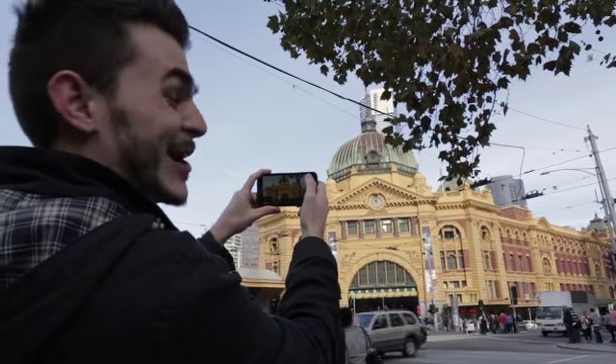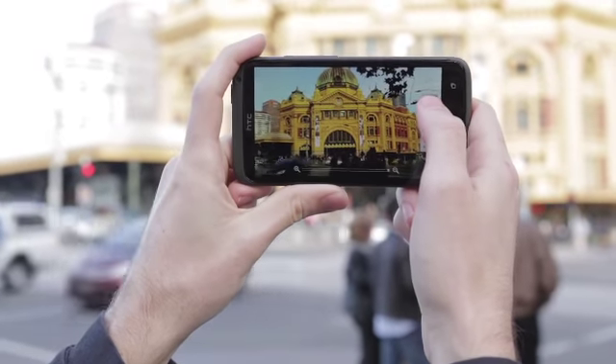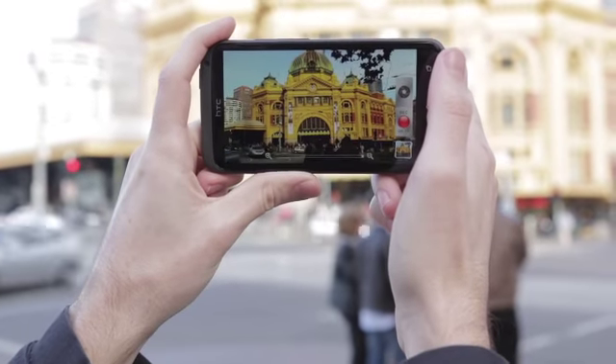Now this is the XL's video pic feature. So I'm recording a video at the moment, but by pressing this button, I can take a photo while it's still recording.